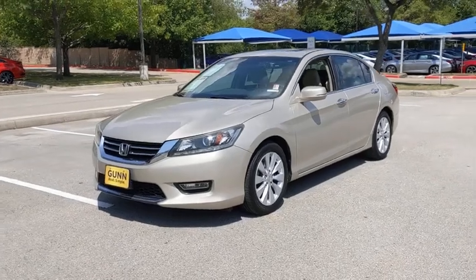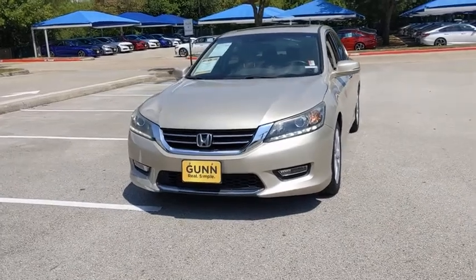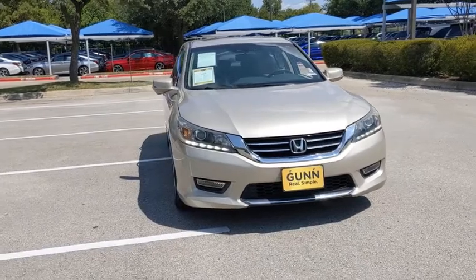Stop by and take a look at the 2013 Honda Accord — ingeniously simple, yet overflowing with luxury and technological creativity. All that and more in the Accord.